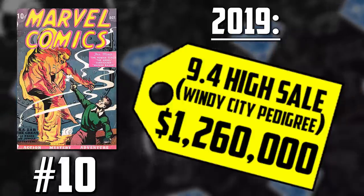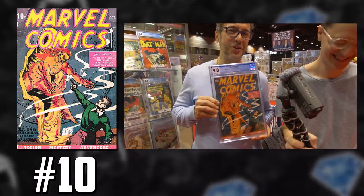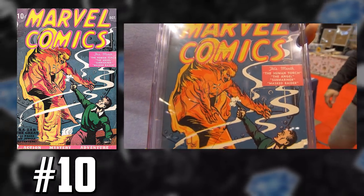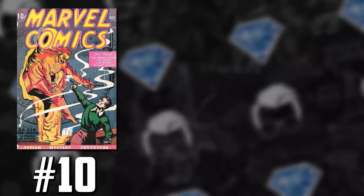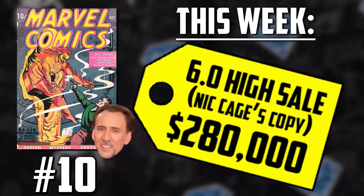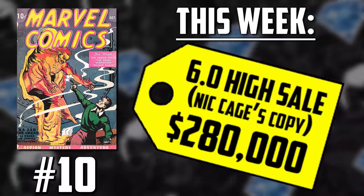I even had the opportunity to see in person at Chicago C2E2 with the Golden Age Guru the pay copy — a 9.0 with literally the writing on the cover and pencil showing how much the artists and writers were paid, what Lloyd Jaquette used to keep track. We're reporting today on the Nick Cage version: a 6.0 copy owned by Nick Cage that famously sold back in 2011 for $70,000. That same comic book has come back up and sold on the market for $280,000.